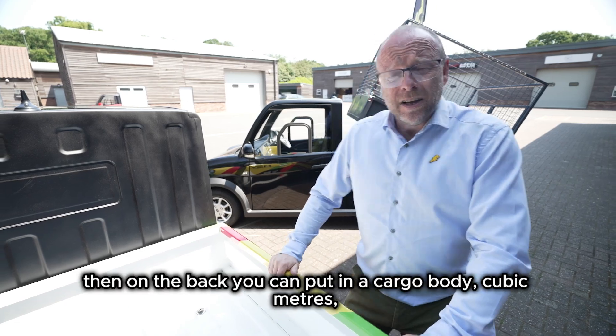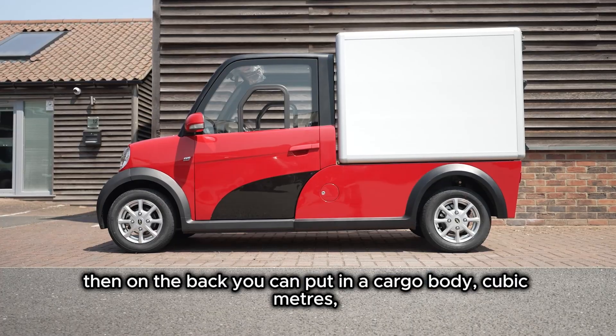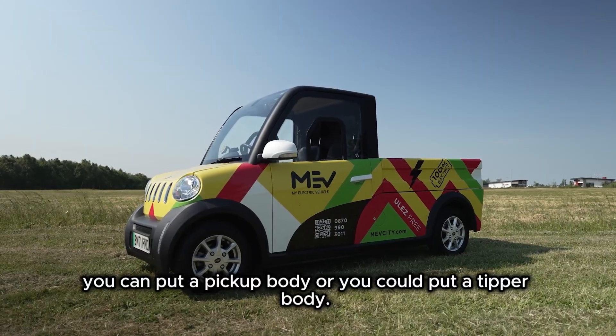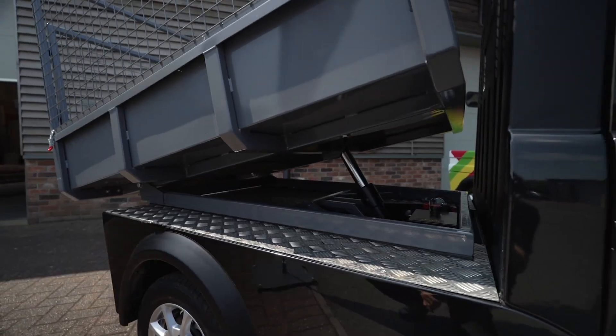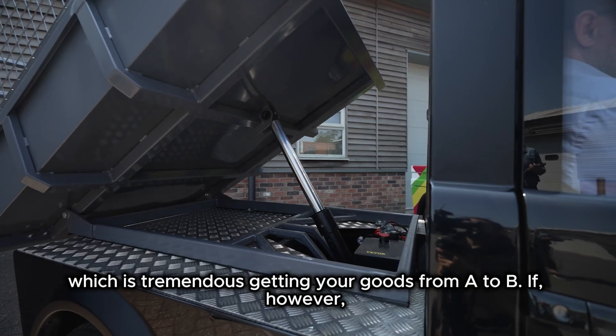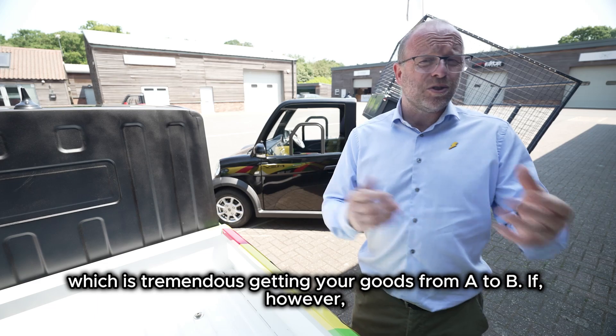In terms of practicality, on the back you can put a cargo body at 1.6 cubic metres, a pickup body, or a tipper body. In all of those configurations you can put 300 kilos in the back, which is tremendous for getting your goods from A to B.